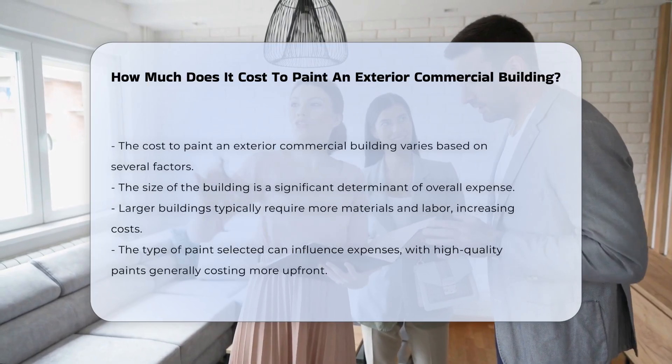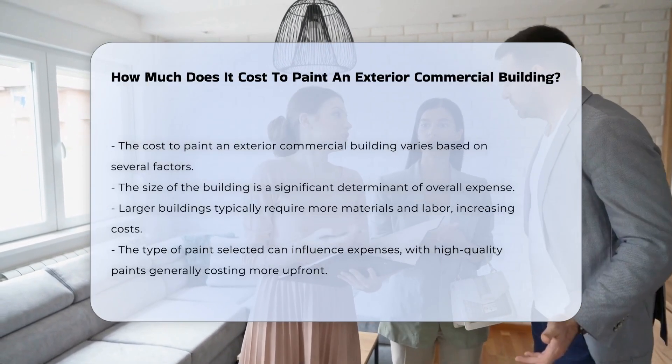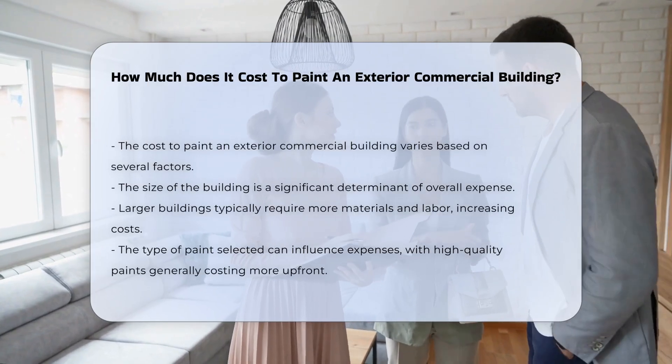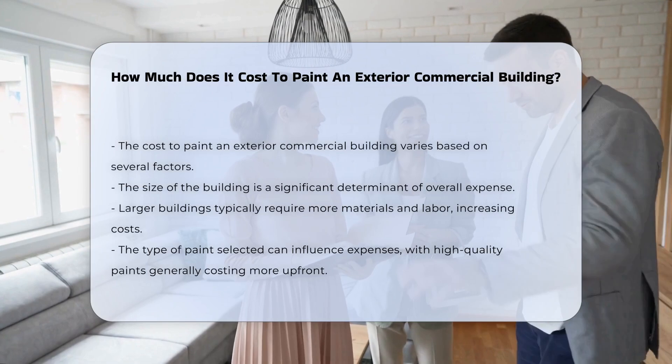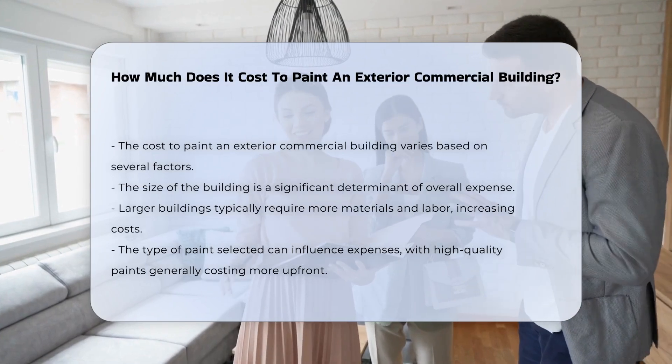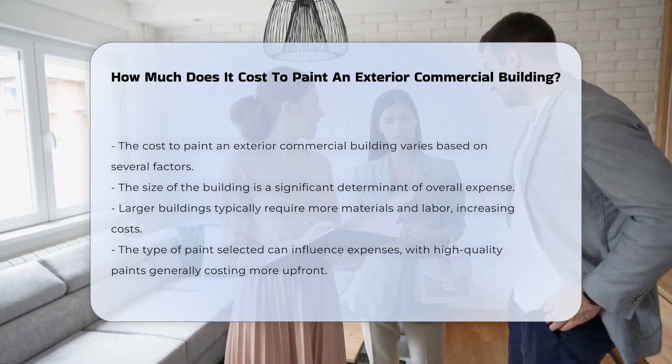The cost to paint an exterior commercial building varies based on several factors. The size of the building plays a significant role in determining the overall expense. Larger buildings generally require more materials and labor.